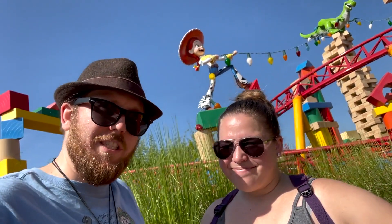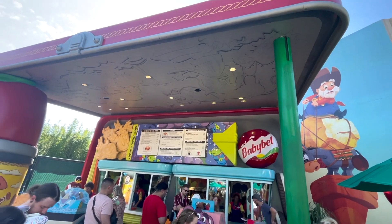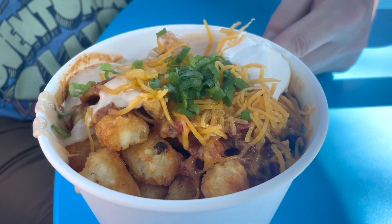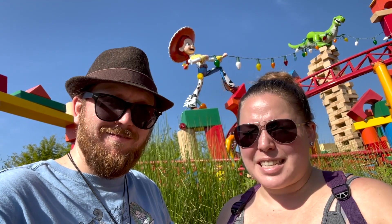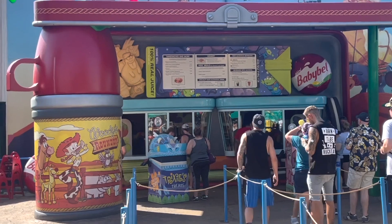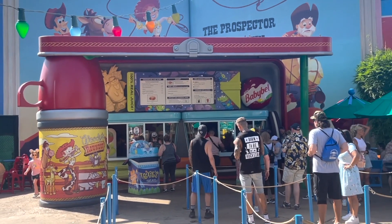Hello and welcome to another TMR Tours food mashup, this time at Hollywood Studios. We are in Andy's Backyard with all of his toy friends to try out some of his favorite foods mashed together. So let's go over to Woody's Lunchbox and do an interesting tot tart sandwich. Let's try it out.